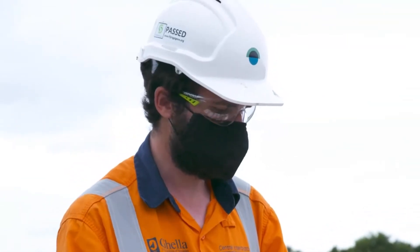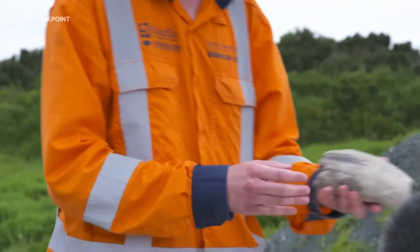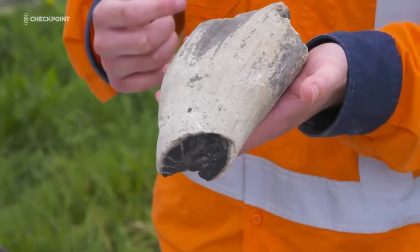This is possibly a jaw section of a baleen whale. And this is a sperm whale tooth - or what we think is a sperm whale tooth. This could be one of the oldest ever found in New Zealand.